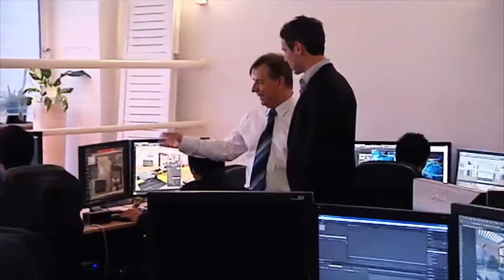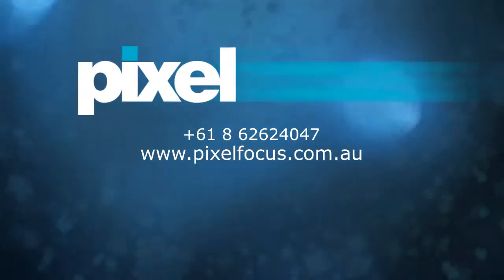To get in touch with Pixel Focus and to see examples of their world-class work, head to pixelfocus.com.au or phone 6262 4047.